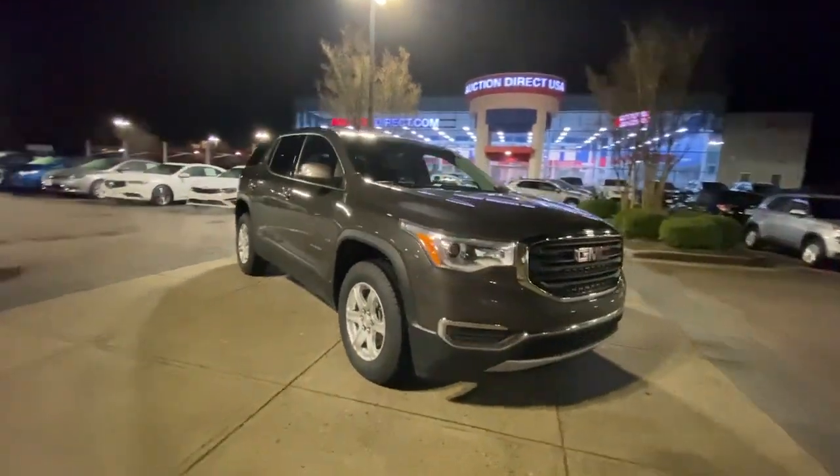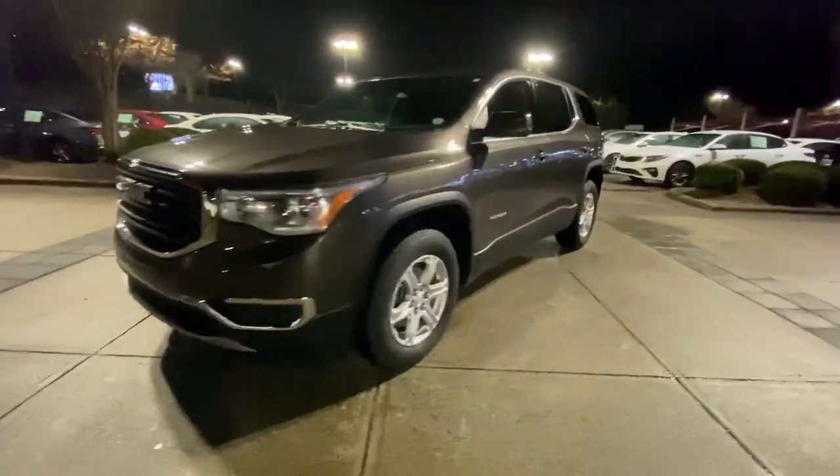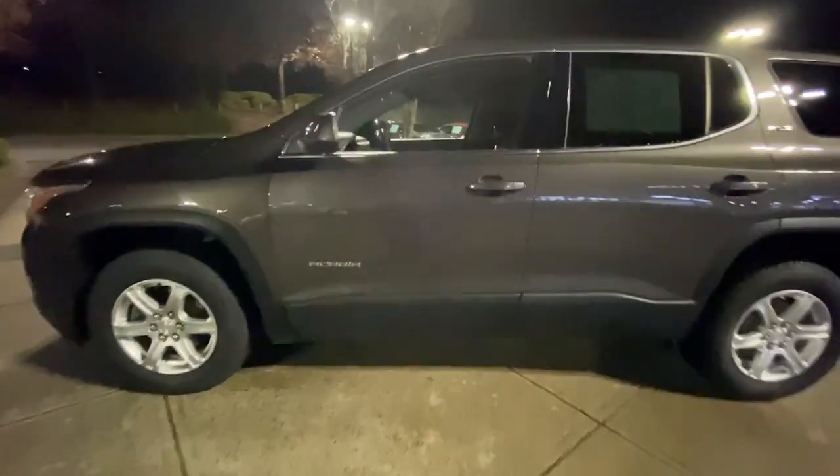You will love the features of this 2019 GMC Acadia. This vehicle is an outstanding buy with fewer than 60,000 miles on the odometer.